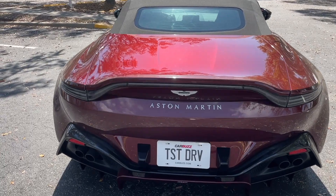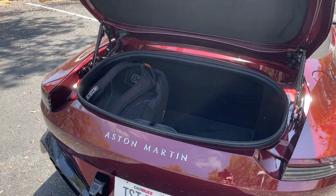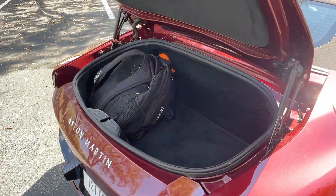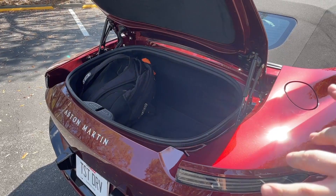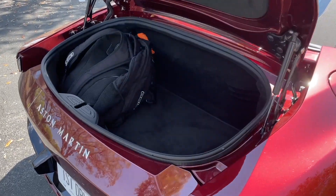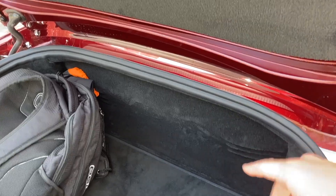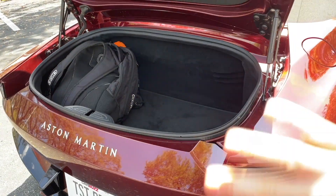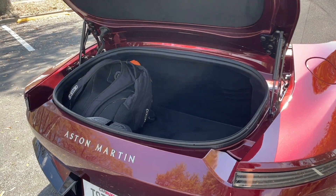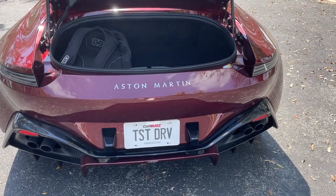Now that we've taken a look at the styling, let's see if the Vantage Roadster is practical. Maybe you and your significant other want to take a road trip — you're going to want to bring bags and clothes. The roadster will have less space than the coupe, which has a hatchback with a tiered shelving system. But the trunk space in here is not terrible — it's a very wide opening, and luckily the folding soft top does not take up any space in the trunk, so you can have the top up or down without losing cargo room.